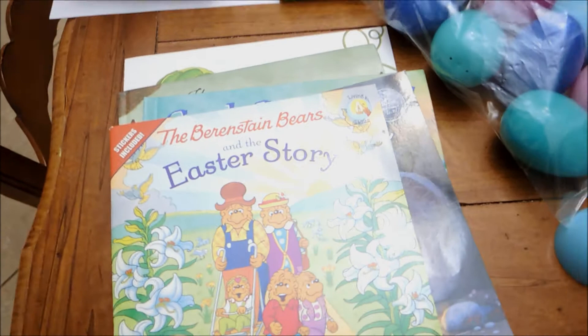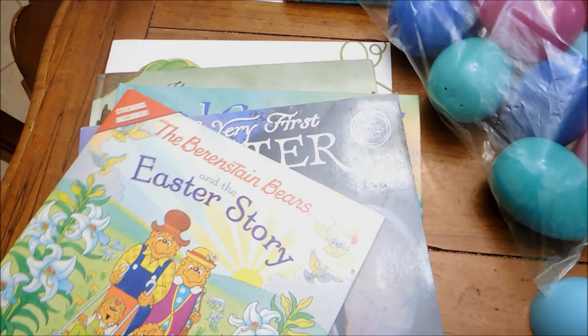So let me show you the resources I'm going to be using this year. The first thing I want to show you guys are the books. I love the Berenstain Bears — the kids really like it, and to me the Easter story is a really great and fun story.